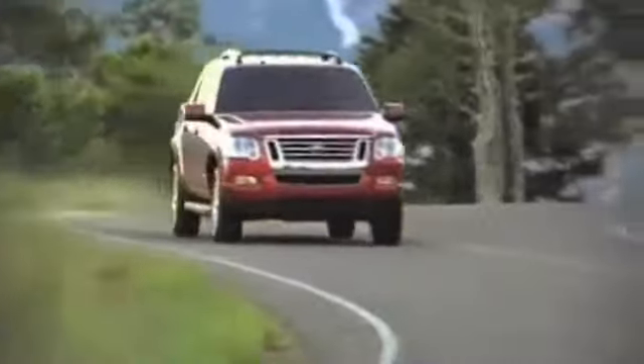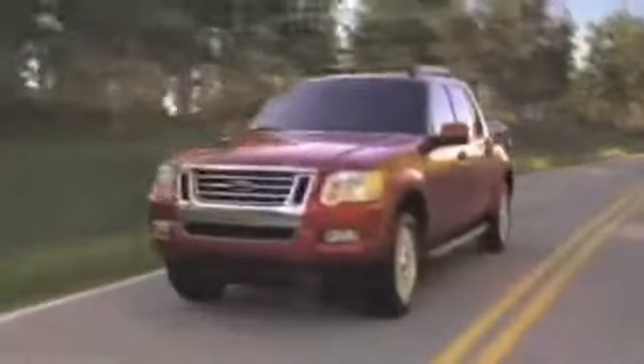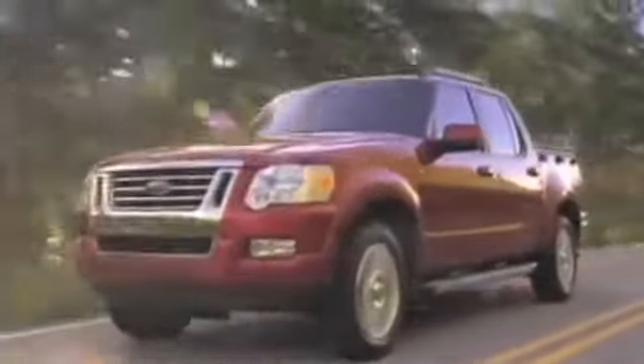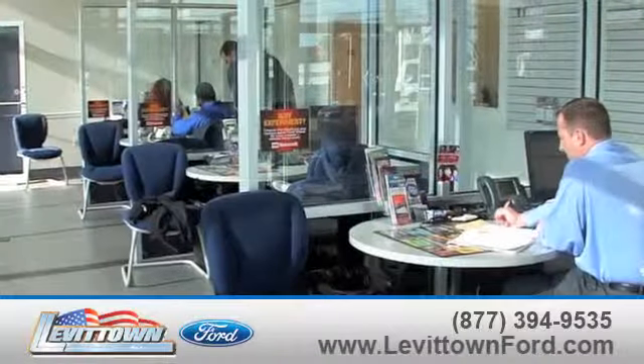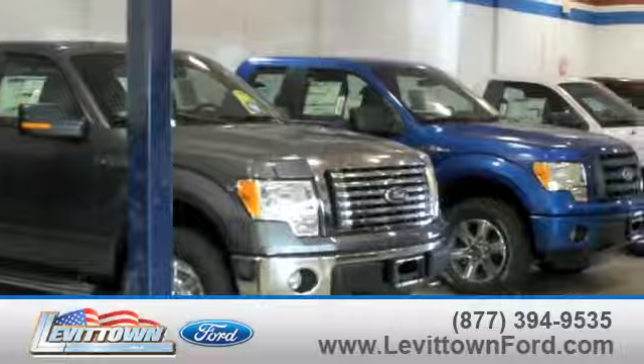Buyers interested in a pre-owned Explorer Sport Trek know it comes standard with a V6 engine and a fully independent suspension to give you a smoother, more powerful ride. And Levittown Ford has the selection of new and pre-owned Ford vehicles you've been looking for.